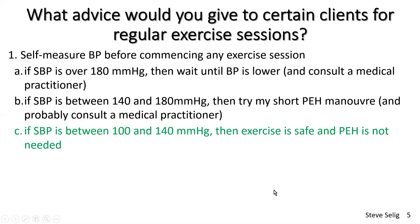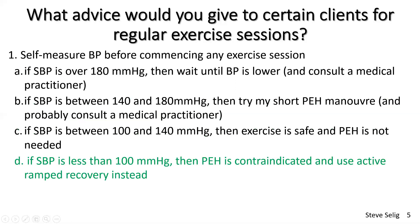There's a discussion at the moment about whether 140 or 130 is the critical number — that depends on which medical authority you consult, but it's certainly in that range. If systolic blood pressure is less than 100 at rest, this could indicate hypotension at rest, and we certainly don't want to use a PEH maneuver that would make recovery blood pressures even lower and produce symptoms. In this setting, PEH is contraindicated, and instead I would use an active ramped recovery to try to maintain blood pressure during early recovery.